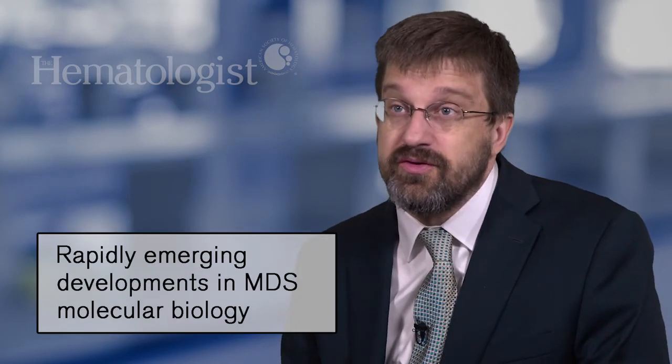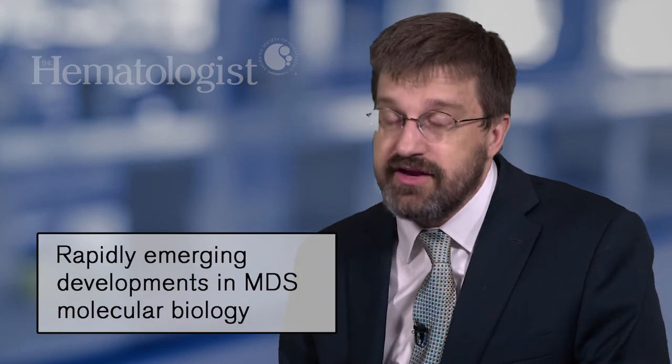We're in a really exciting era with respect to a whole new subset of testing, and it certainly has changed the tenor of discussions with our colleagues about cases and patients. The conferences that we have, which used to be focused on pathology patterns and morphology, are now dominated by discussions of how do we interpret these molecular genetic results — because it's not always straightforward.